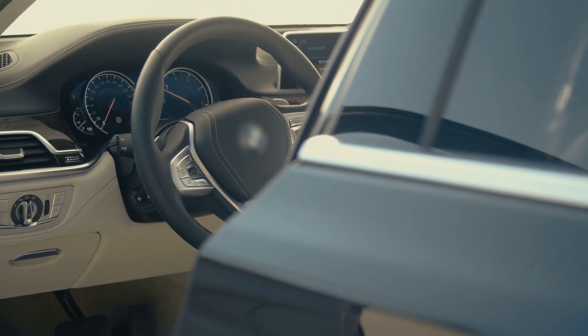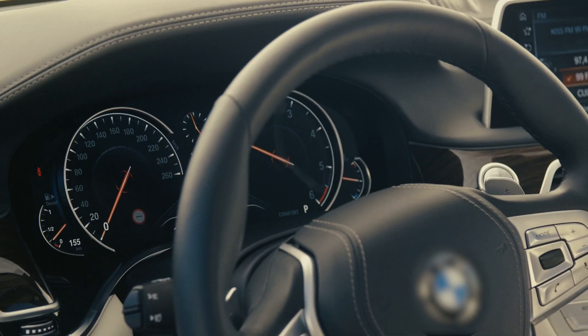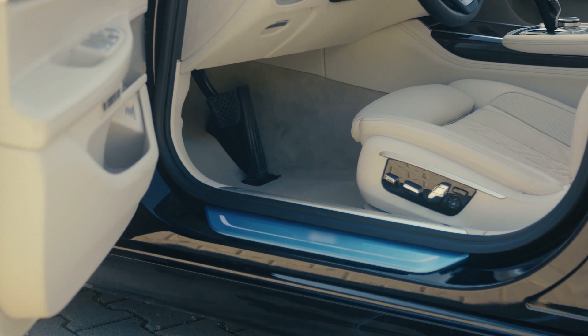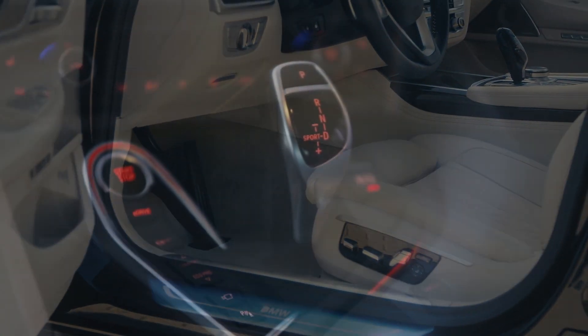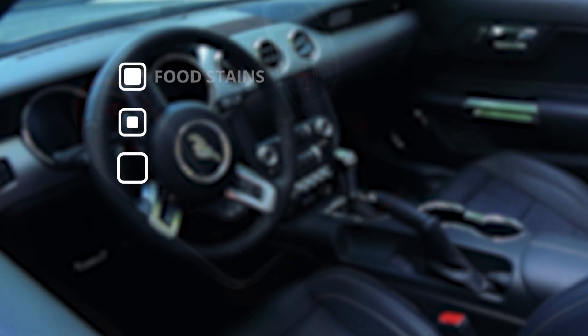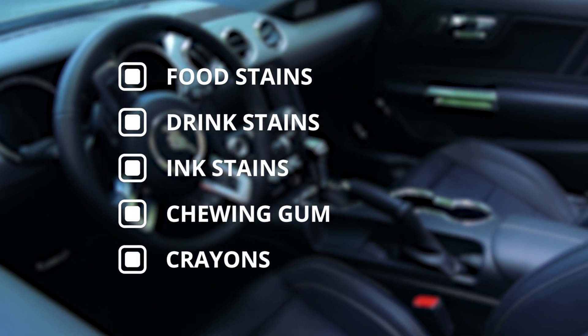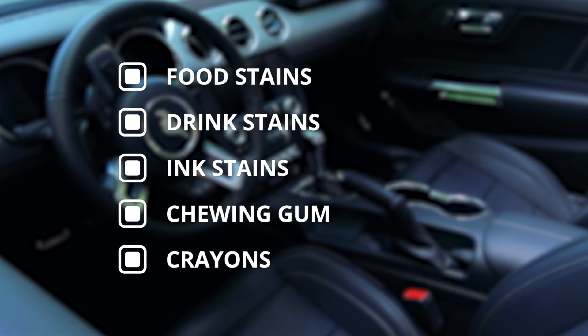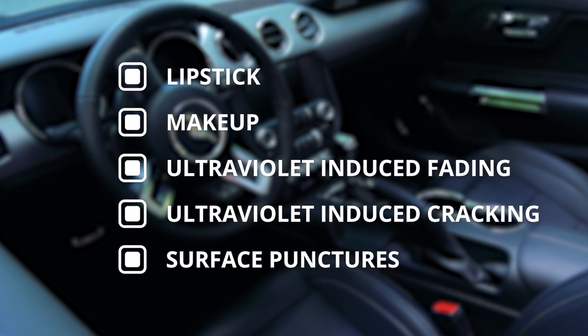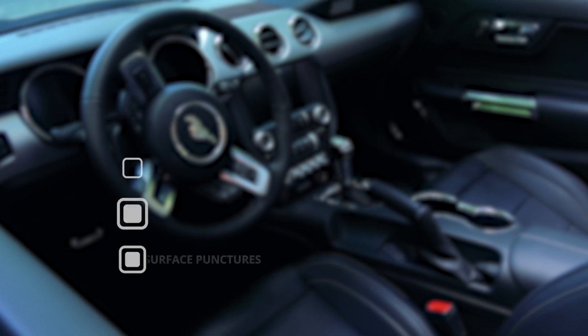The inside of your new vehicle needs protection as well. Leather, vinyl or cloth surfaces, new seats, carpets, door panels, console and factory floor mats are often exposed to food, drink, ink, stains, as well as chewing gum, crayons, lipstick and makeup — not to mention ultraviolet-induced fading or cracking and surface punctures or tears.